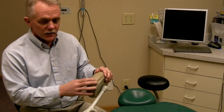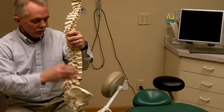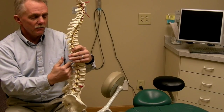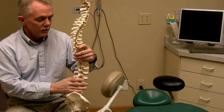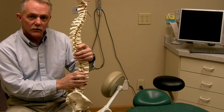Traditionally, what's been discussed has been spine position or posture. Ideal posture is something that we look at when we evaluate a patient. Ideal spine position would be an inward lumbar curve and a kyphosis in the thoracic area and a lordotic curve in the cervical spine as well.